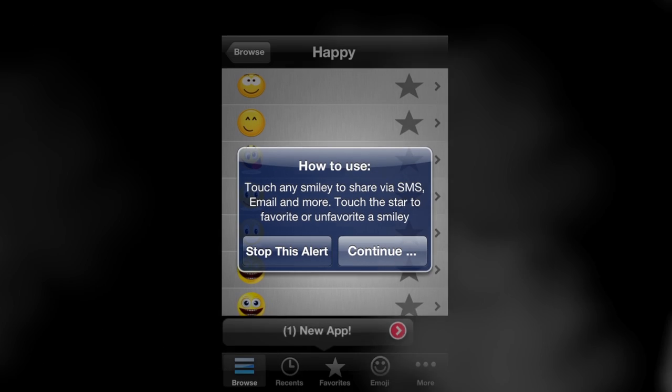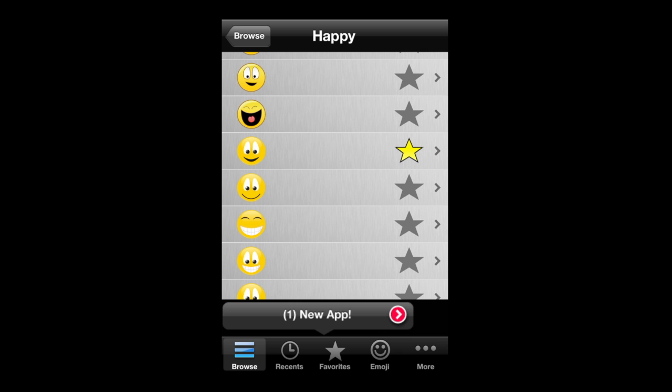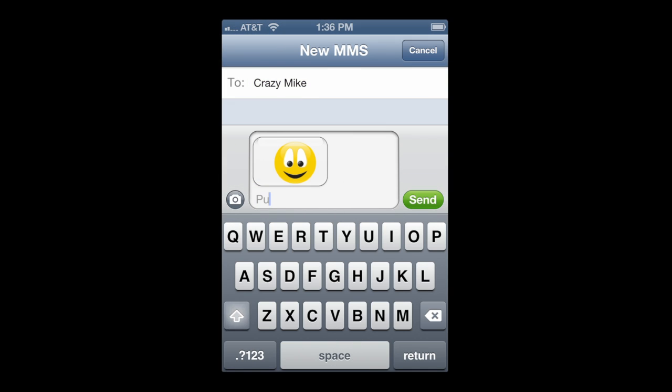To get into the action we're going to tap on Happy and go into that emoticon category. There are a variety. They tell you how to use it. When you tap on one you like, you can favorite it by starring it. It goes in the queue there on the bottom navigation. It also copies and you can put it in SMS, email, to your clipboard, or post it on Facebook. Paste it in there to your new MMS message.